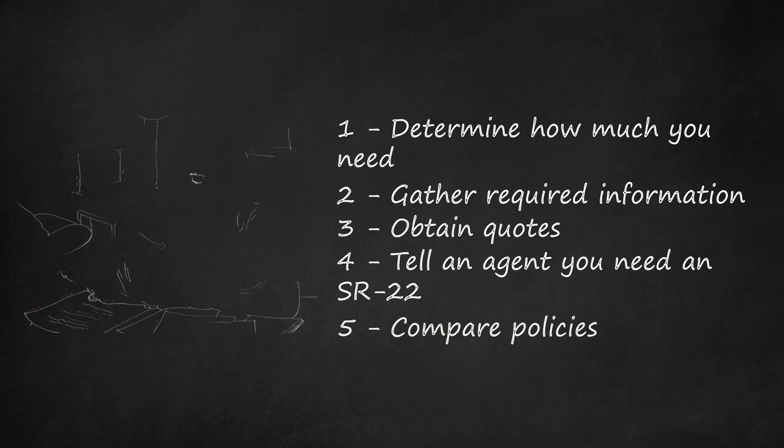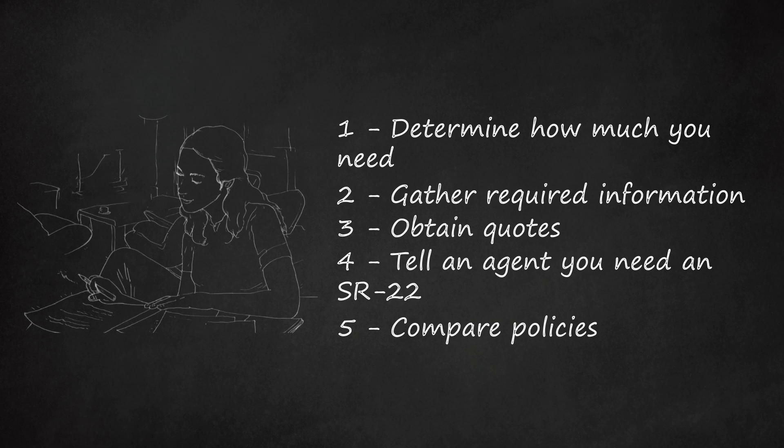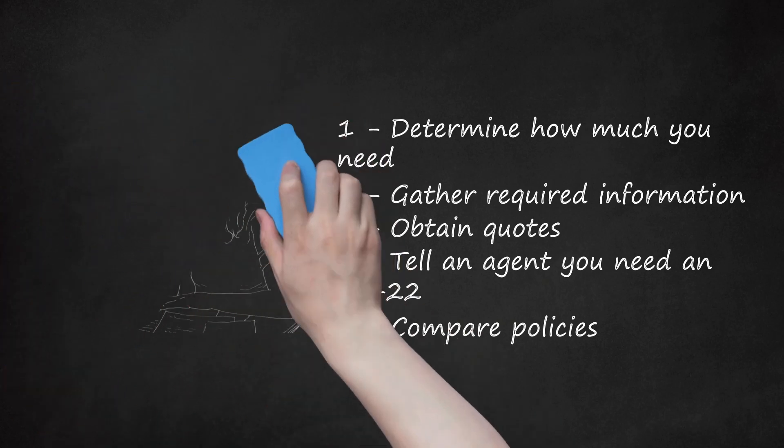Step 5: Compare policies. Once you have quotes, compare the prices and the amount of coverage offered. You might want to purchase the cheapest insurance, but make sure it is equivalent to the others — the cheapest insurance could offer the least coverage. Analyze whether the policies have deductibles, which is the amount of money you will need to pay before your coverage kicks in. Generally, the higher your deductible the lower your premiums. Also compare coverage limits, and consider the insurance company's reputation by visiting your state's Department of Insurance to check the number of complaints consumers have lodged.